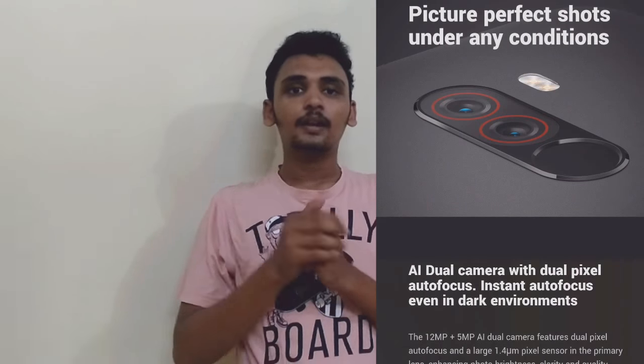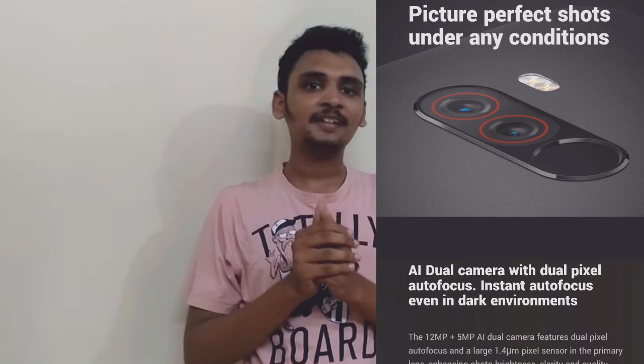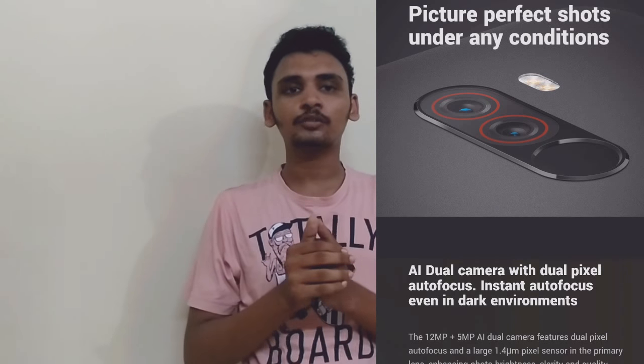Next, we have a camera. We have a 12MP plus 5MP camera. We have a dual camera setup. We have LED flash. So, we have a great camera.